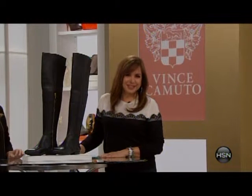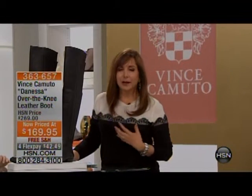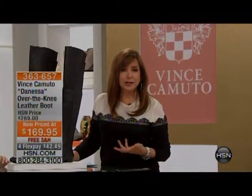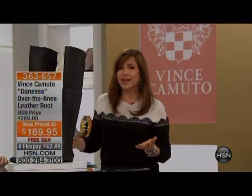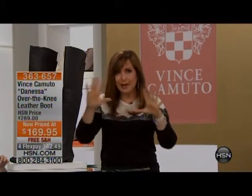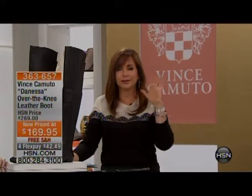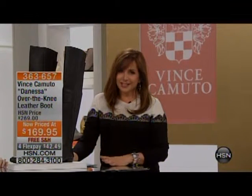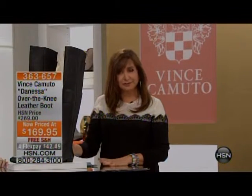Welcome back to HSN. Vince Camuto, of course, is the brand known for giving women an opportunity to be chic and on trend — but not trendy to the point where nothing makes sense. Quality, design, and innovation all come together in his beautiful boots, shoes, purses, accessories, fragrance — the whole nine yards. Here today with me is Kasey Salino, marketing director at Vince Camuto.